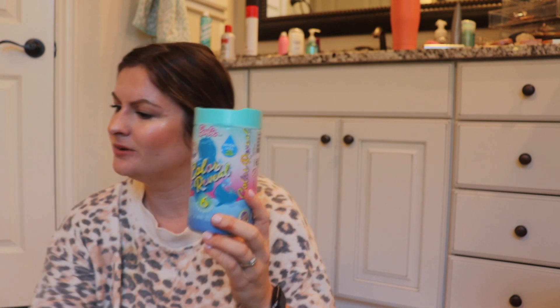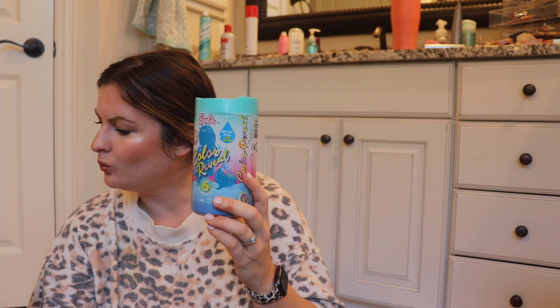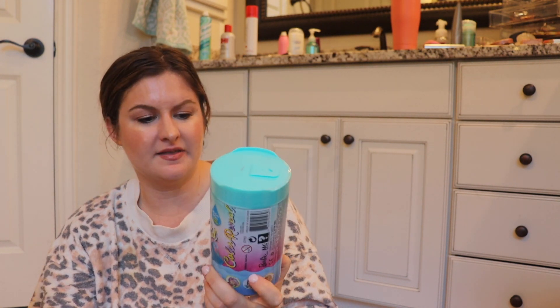I grabbed two of these Color Reveal dolls — I think you soak them in water to reveal them. They're the mermaid version. It says 'reveal doll with water,' so she'll love that. Anything where little girls have to reveal something inside — like an egg — they're absolutely obsessed with. So I got about two of those.